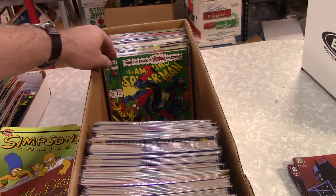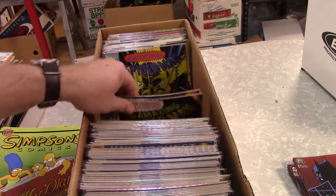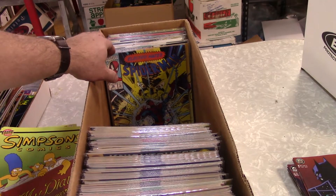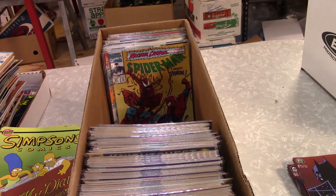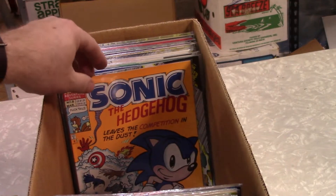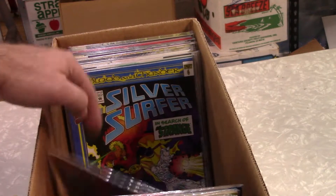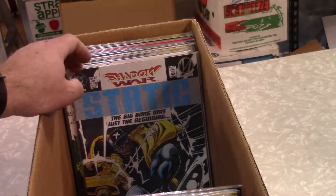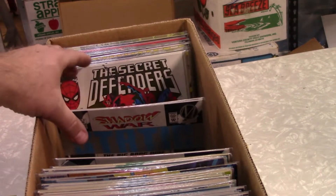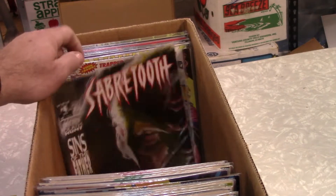Spider-Man — some Amazing. Nothing really rare. Was that a Classics? Yep, that was a Classics — we're not going to spend too much time worrying about that. Maximum Carnage — we're getting a little something here towards the end. No keys yet. Another Sonic number 8 — found those, I think that was in the last box too. That's a good book, I'm going to pull that out. Silver Surfer. More Huntress. Static. Secret Defenders.